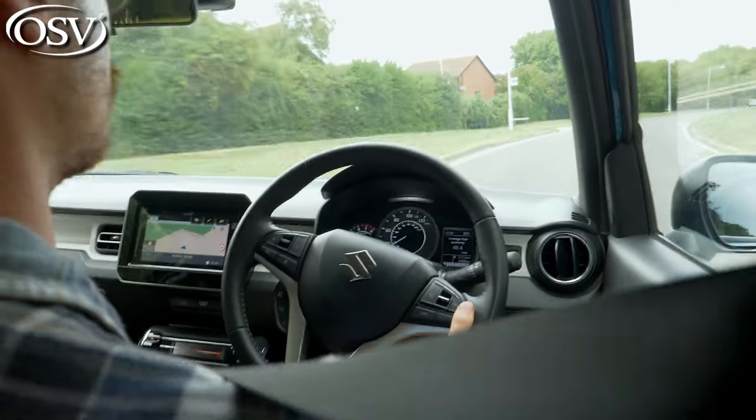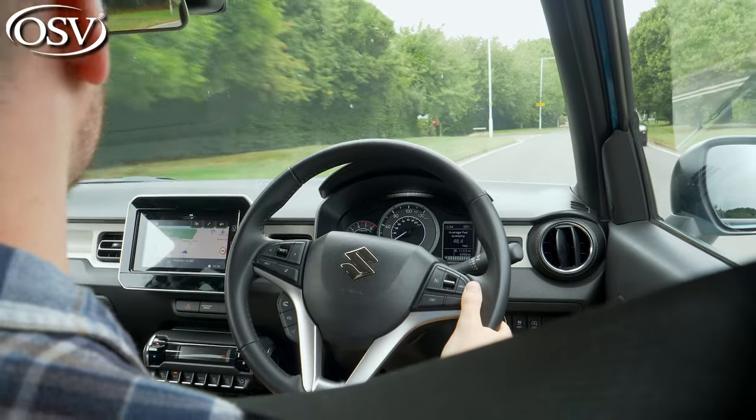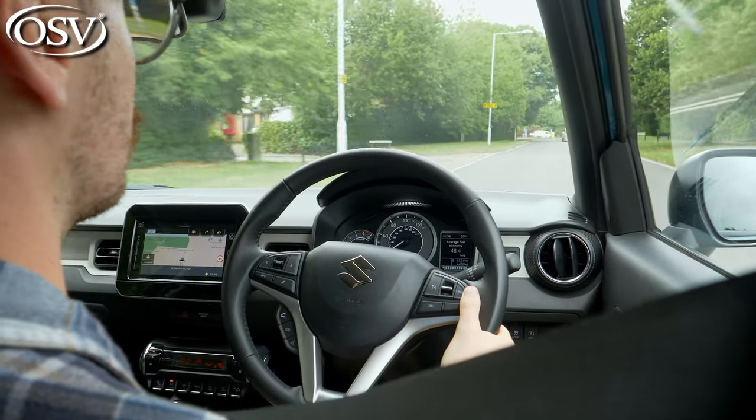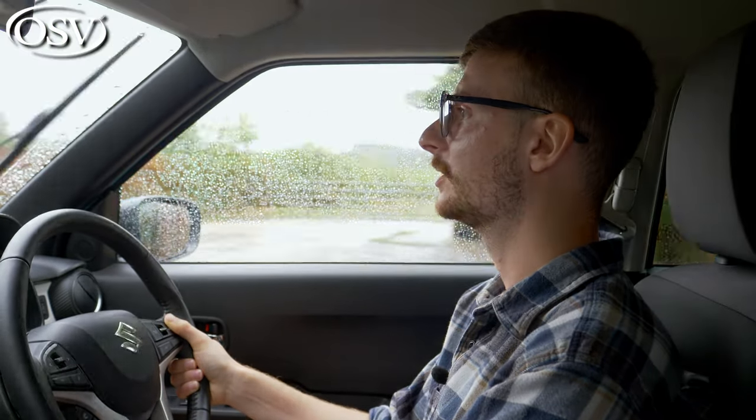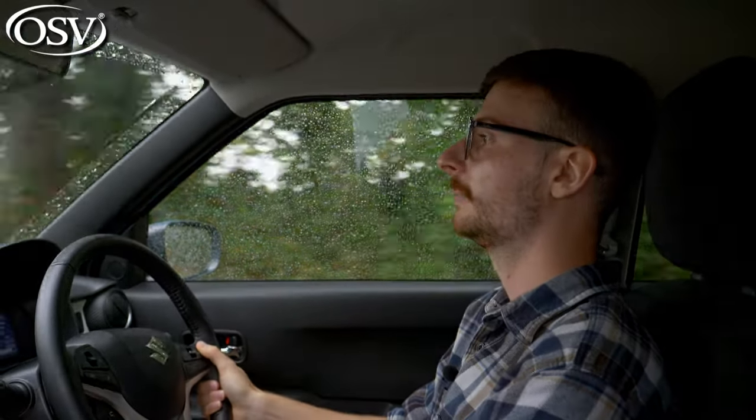Suzuki's AllGrip all-wheel drive system is surprisingly available on such a small car. It transfers additional torque to the rear wheels to enhance stability, traction control, and cornering ability. The Ignis has soft suspension which translates to a comfortable ride around town, and even at motorway speeds it does a surprisingly good job handling light undulations and absorbing the impact of large humps and bumps in city centres.